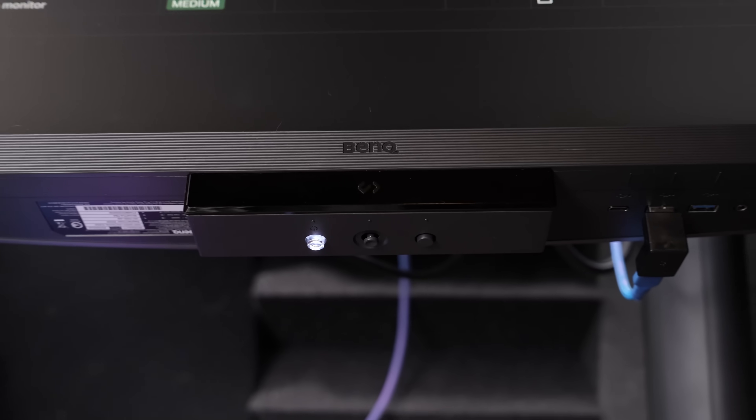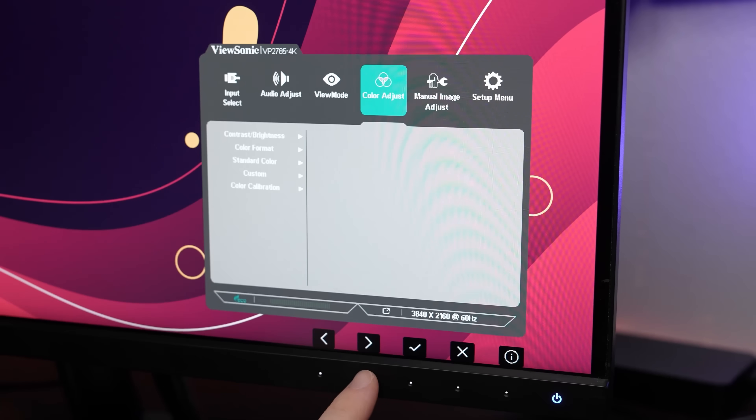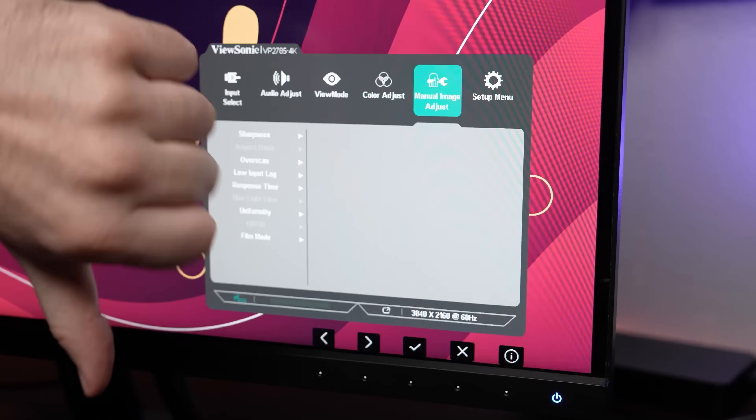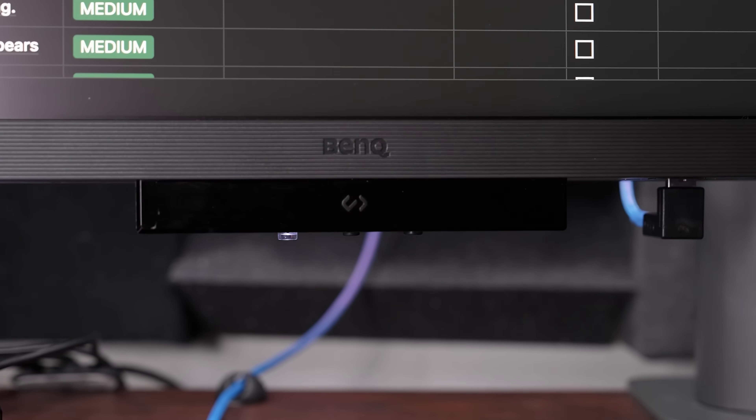Whilst we're on the subject of controlling the monitor, it's worthwhile to note that it uses actual physical buttons found underneath the function bar. Personally, I much prefer physical buttons compared to touch controls, which is what I had on my previous monitor and always made it a pain to navigate. However, even though this monitor has physical controls, I still find interacting with the on-screen menu is never really that great.